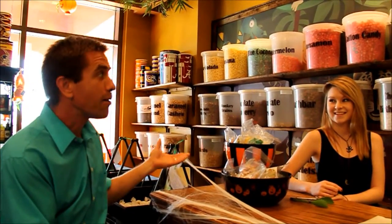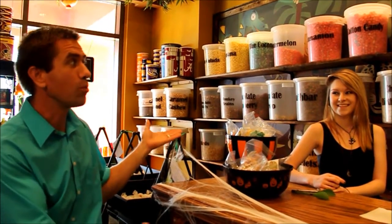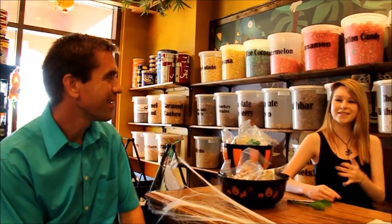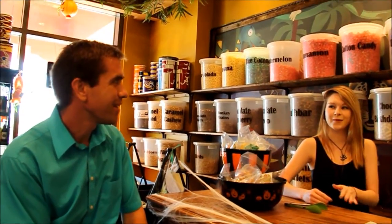How many different flavors of popcorn do y'all normally have? Casey: Typically anywhere from around 60 — that was the last time we counted. It just kind of varies; we might have a little bit more or a little less.